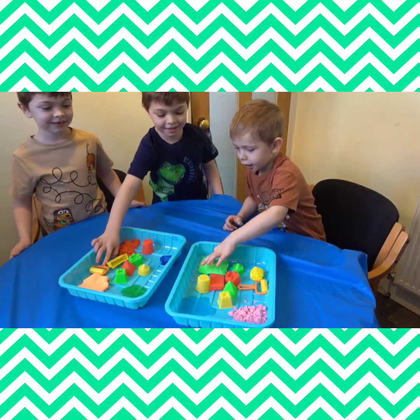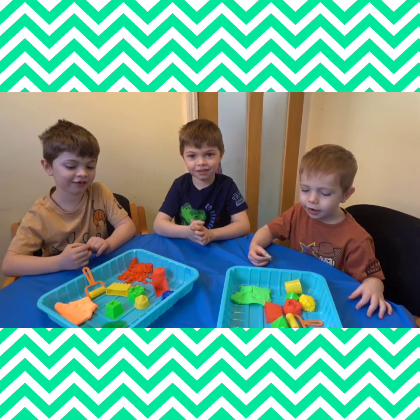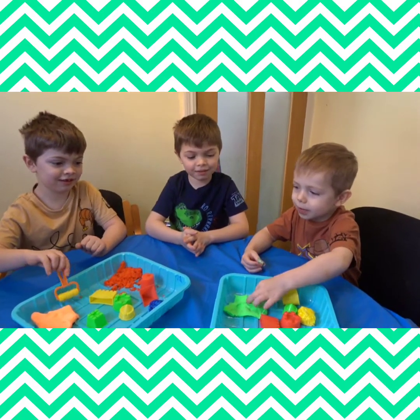That's slime. I've got green. Hello and welcome to Twinslow. Today we're going to do a new video.